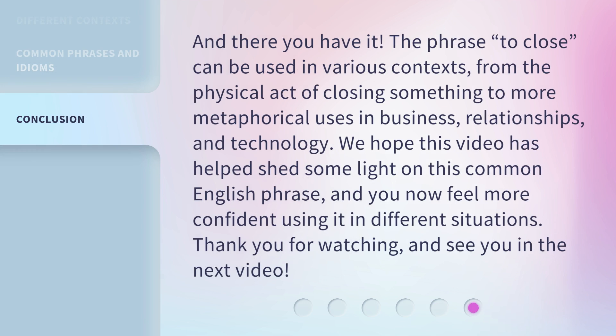And there you have it. The phrase 'to close' can be used in various contexts, from the physical act of closing something to more metaphorical uses in business, relationships, and technology. We hope this video has helped shed some light on this common English phrase, and you now feel more confident using it in different situations. Thank you for watching, and see you in the next video.